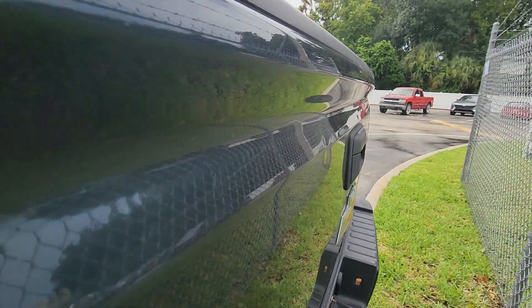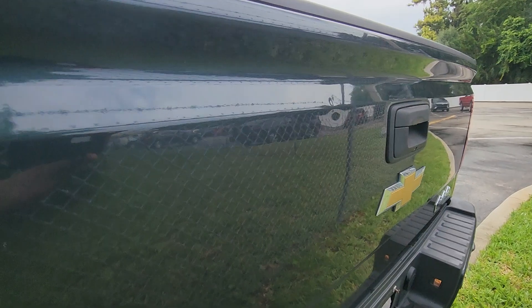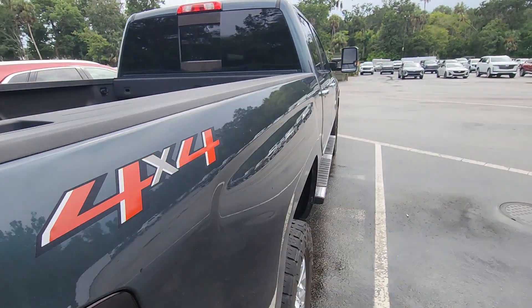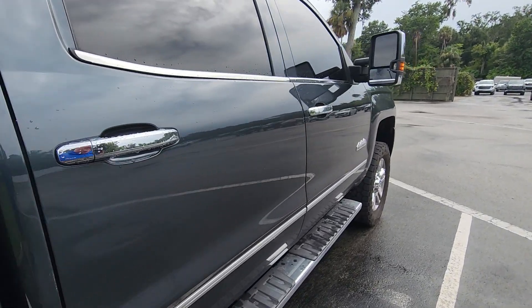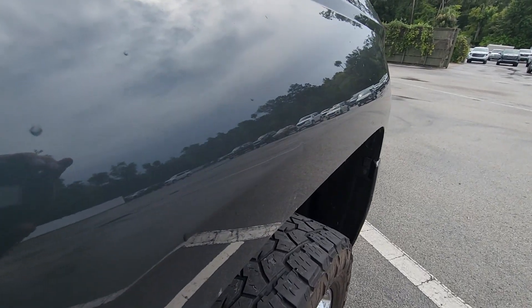It's got a little wrinkle in the tailgate there. I don't know if you can see it or not — I'll see if I can get it for you. Right there. It's got a good end there.